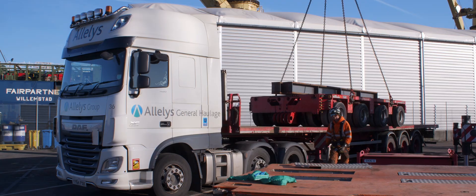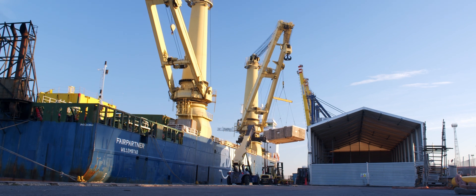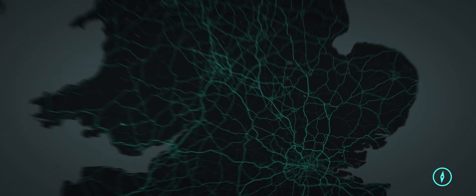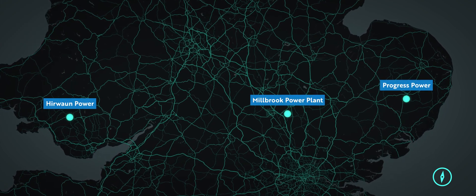These were called a bond to transport power generation equipment from port of entry to three separate power stations within the UK: Millbrook in Bedfordshire, Herwan in South Wales, and Progress Park in Ipswich.